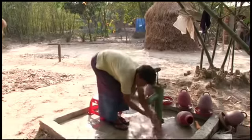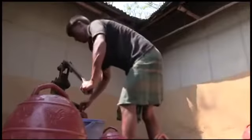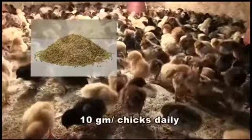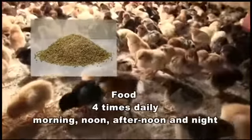After washing legs, the worker should enter the room and check whether the chicks and the temperature are okay. The water pots should be taken outside the chick guard and cleaned with potash before they are filled again. The chicks are given food — 10 grams daily — at morning, noon, afternoon and night, on paper.